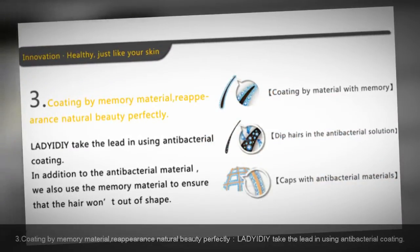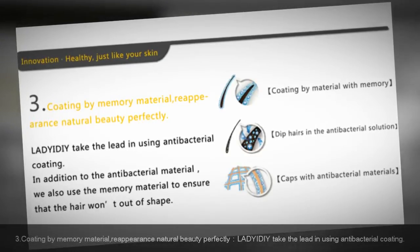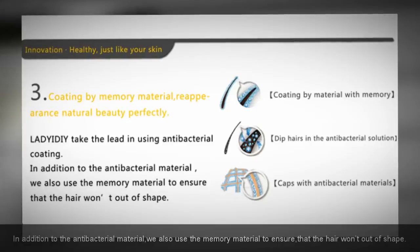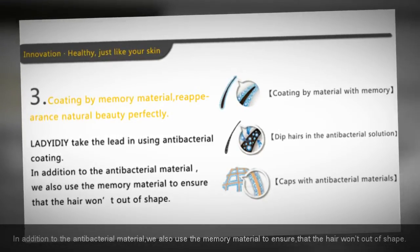Coating by memory material, reappearing natural beauty perfectly: Lady at DIY takes the lead in using antibacterial coating. In addition to the antibacterial material, we also use memory material to ensure that the hair won't go out of shape.